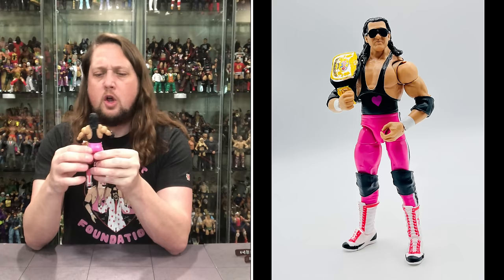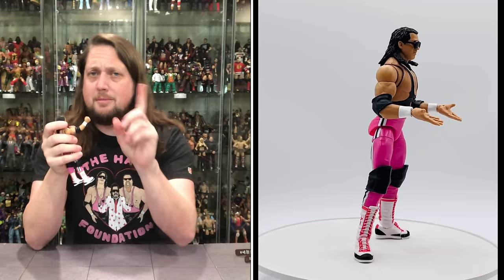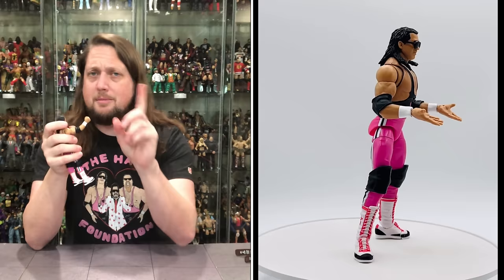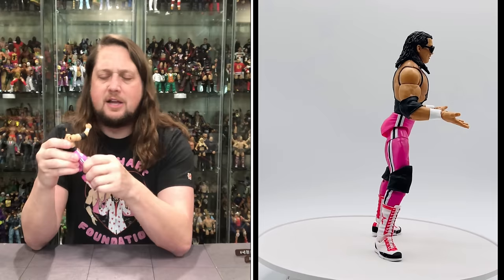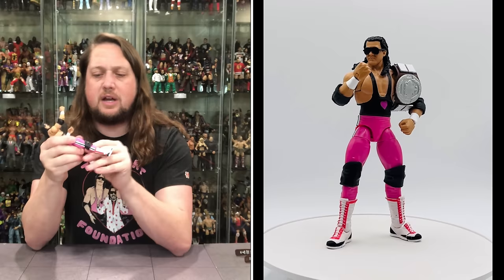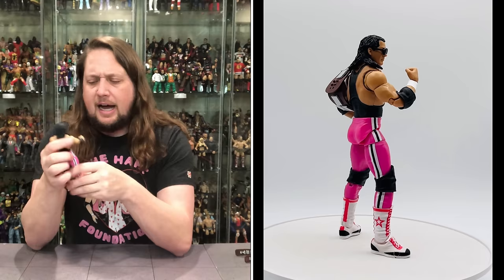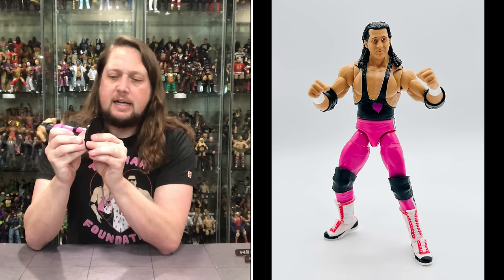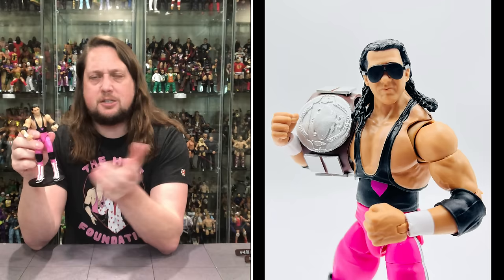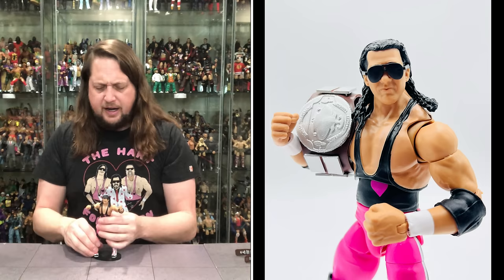It is of course an Ultimate Edition, which means ultimate articulation. Butterfly shoulders, arms all the way around, bicep cut, double-jointed pinless elbows, black elbow pads, white wrist tape. Removable fists, traditional waist articulation, big splits if you need them, drop-down hips. Thigh cut, double-jointed pinless knees — some of the tightest in the game. Boot cut ankles with a little back and forth and up and down. He fits on a Mattel Ringside Collectible stand — head over to Ringside with code KYLE to save 10%.